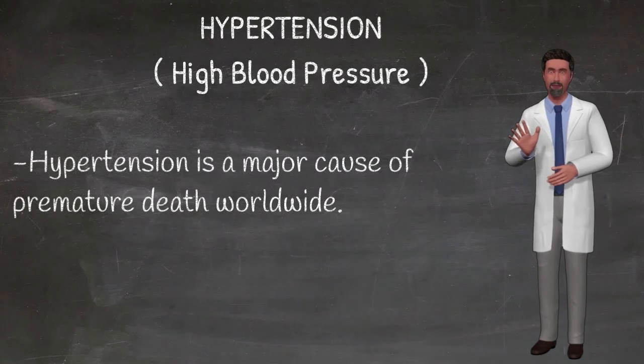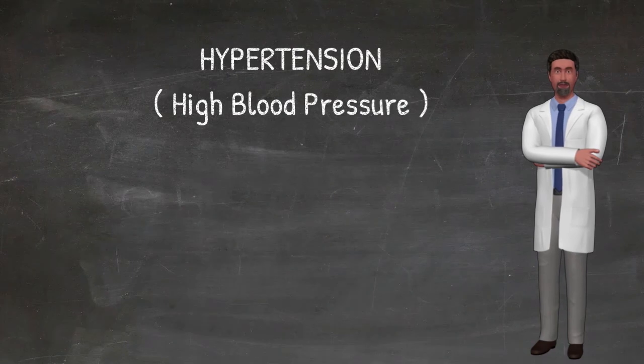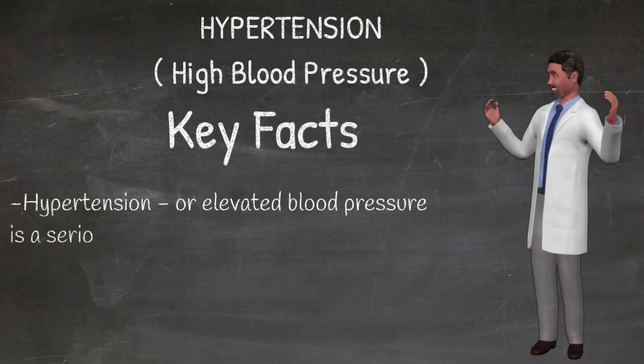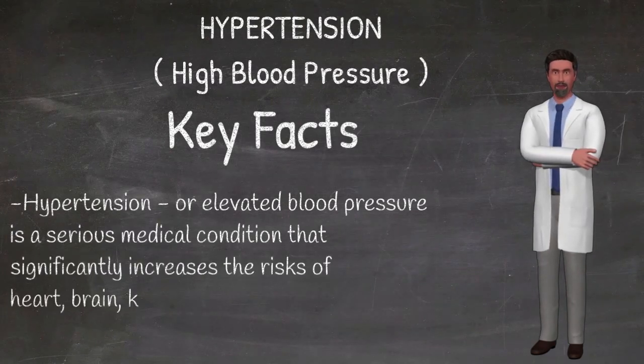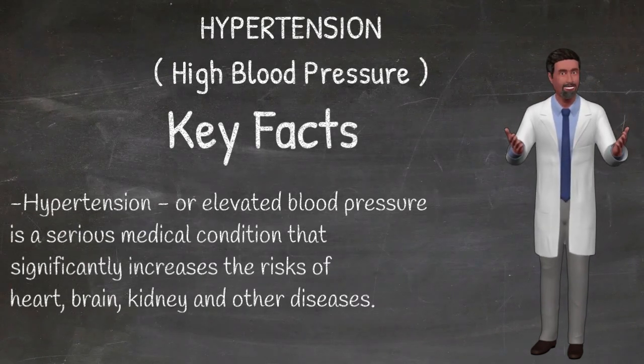Management. Reducing and managing mental stress. Regularly checking blood pressure. Treating high blood pressure and managing other medical conditions. Speak to your doctor for advice. Thank you.